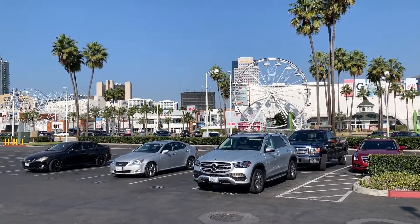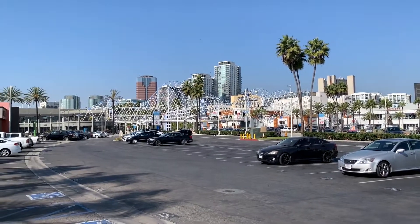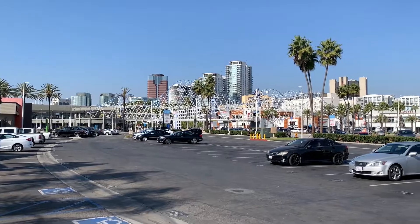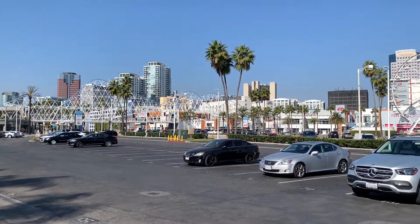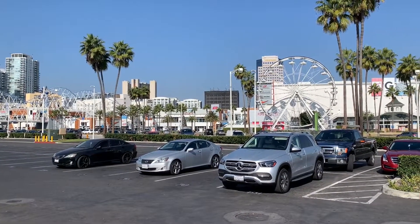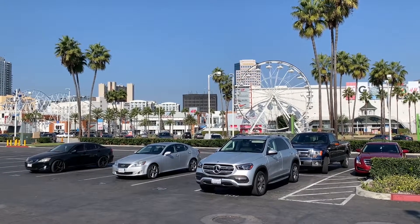That's about it for this episode of Alex's Adventures. If you liked this episode, please give this video a huge thumbs up and comment in the comment section below. Make sure you subscribe to my YouTube channel and check out my other content. Thank you for watching Alex's Adventures — I'll see you on the next one.